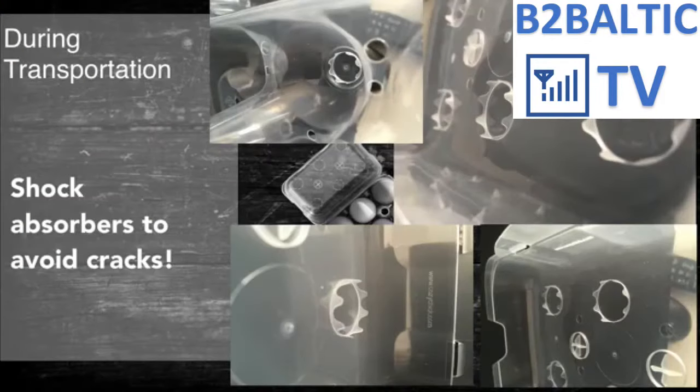For the first time, eggs are resting from the bottom and top in a spring-like structure to absorb the shocks and keep them crack-free.